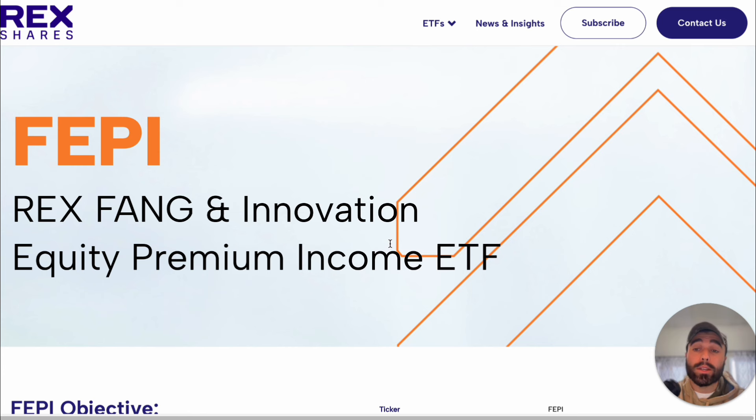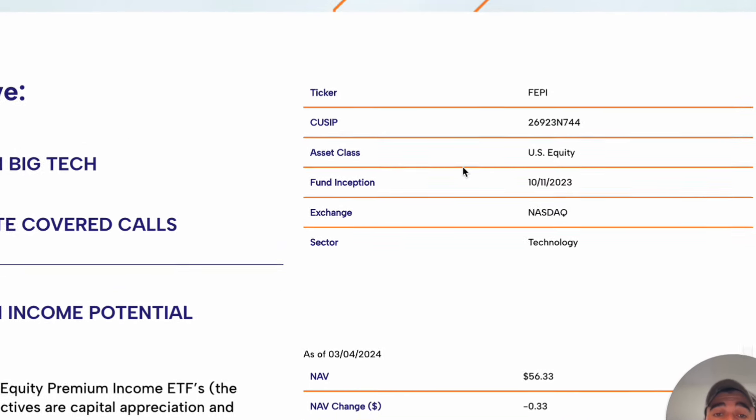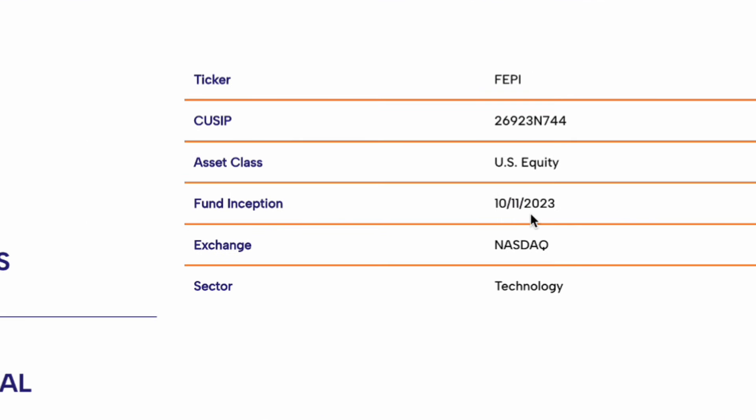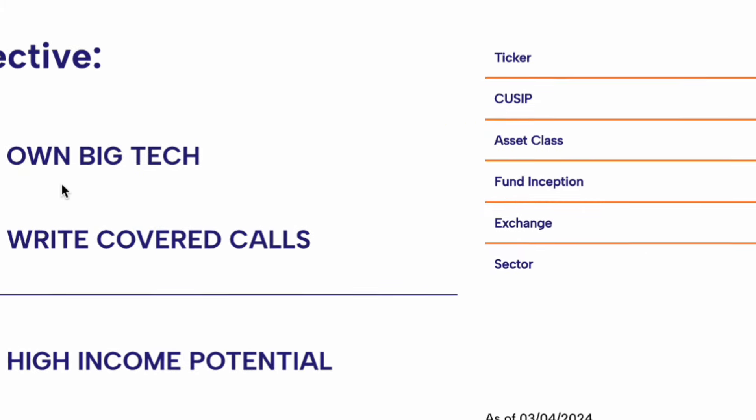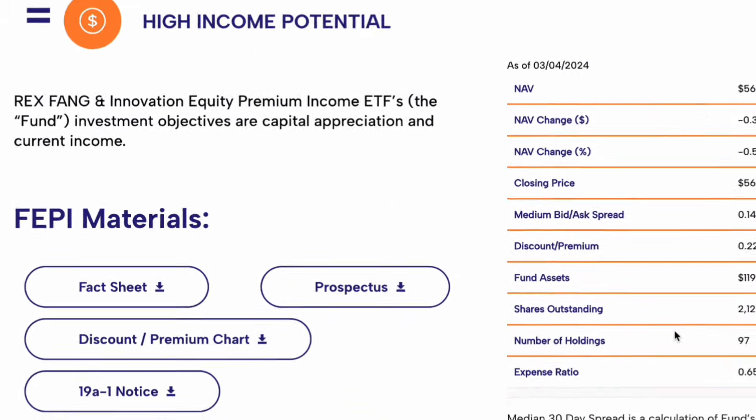FEPI is an equity premium income ETF with a 25% dividend yield. It holds some highly volatile positions but delivers a very nice yield. It came out on October 11th, 2023. They own the underlying companies, write covered calls, and pass along high income potential to investors.